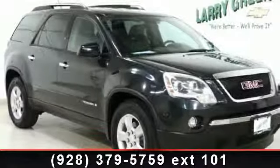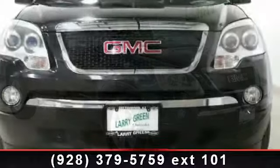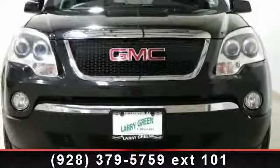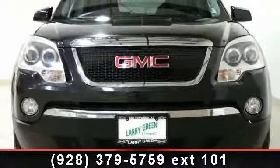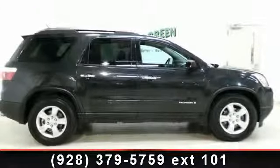Arrive in style with this 2007 GMC Acadia SLE. This may be the set of wheels you've been looking for. This vehicle comes with a reliable 6-cylinder engine, connected to a smooth shifting automatic transmission.